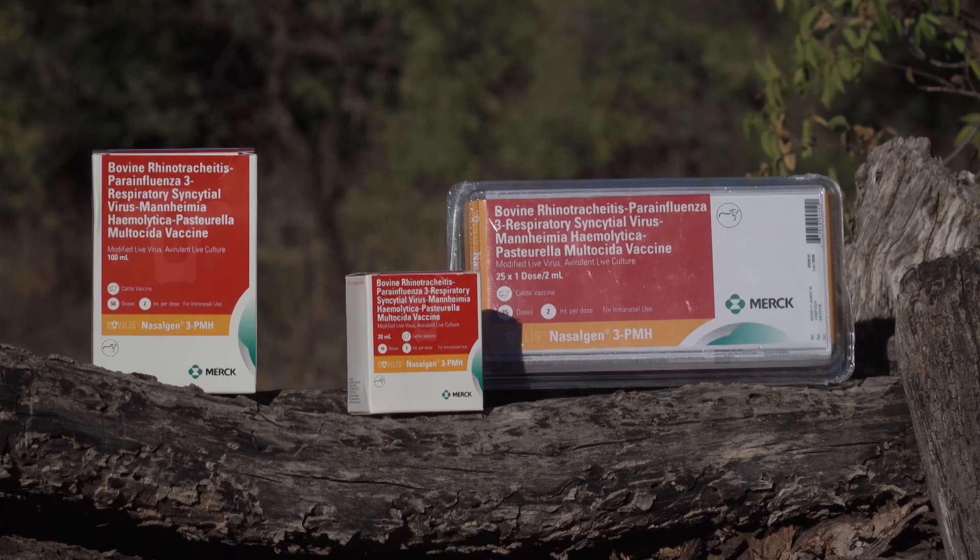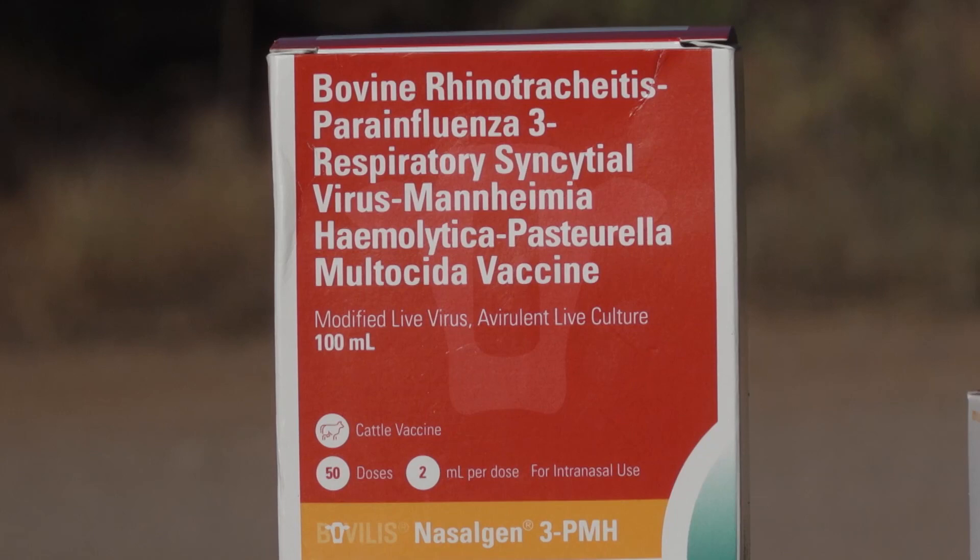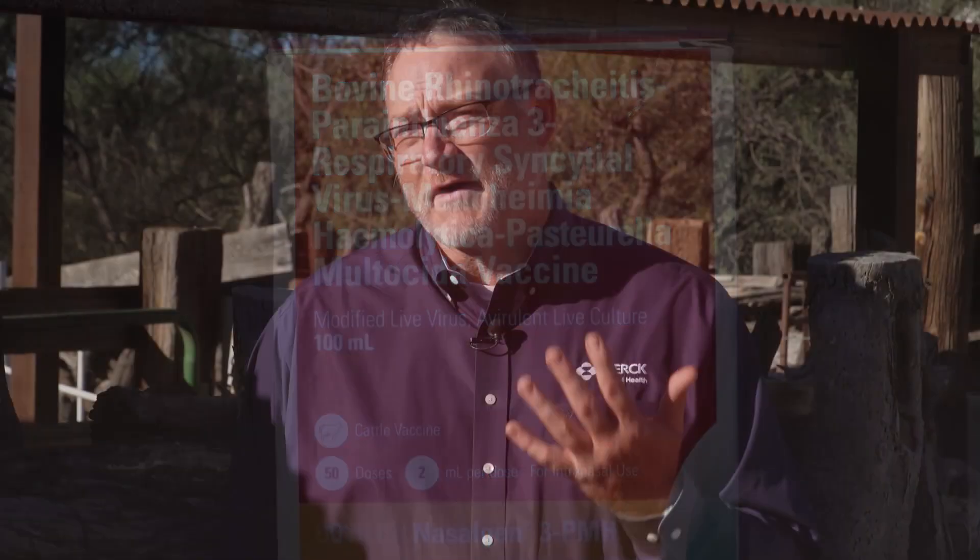It contains five different antigens. The antigens in that vaccine are three viruses and two bacteria — Pasteurella and Manheimia. The five agents in the vaccine are essentially the agents that we see in bovine respiratory disease.